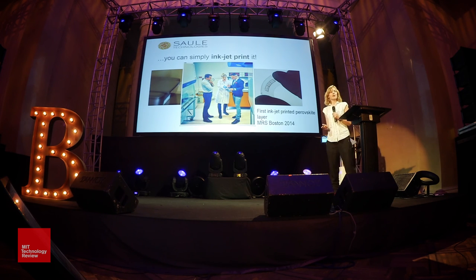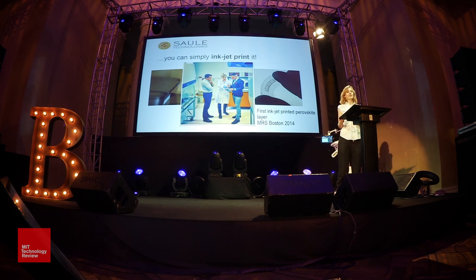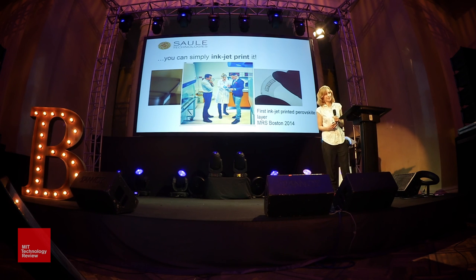I would like to thank my friends, I would like to thank all the people that support us. I would like to thank the organizers for this nomination and all of you for your attention. Thank you.